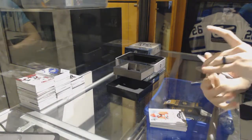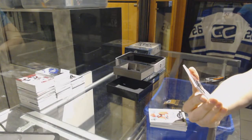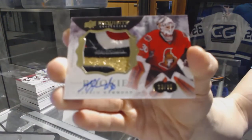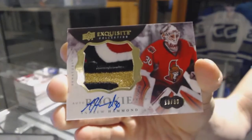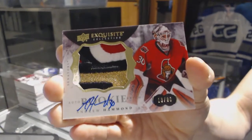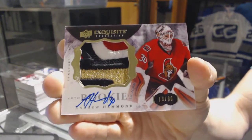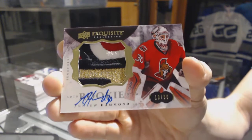And that's pretty. We've got a four-color exquisite rookie patch auto number 13 of 30 for the Ottawa Senators, Andrew Hammond — 13 of 30 exquisite rookie patch auto, The Hamburglar.